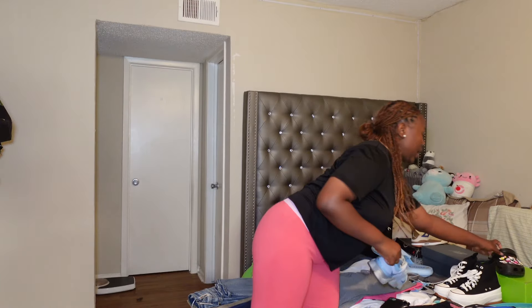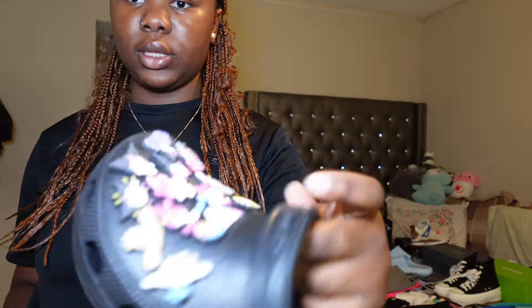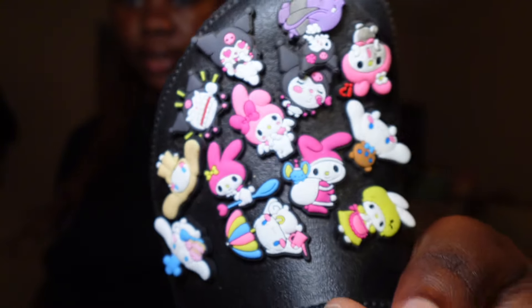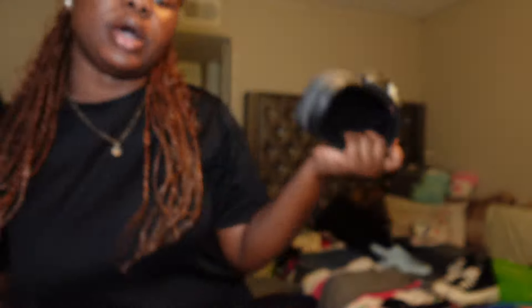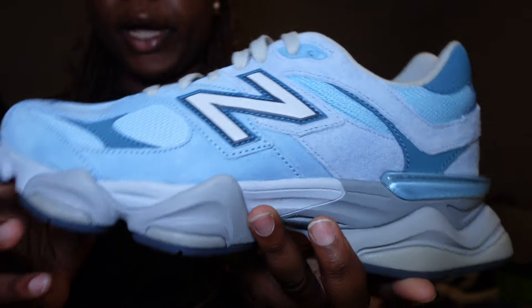The next shoe I got — I got these Crocs. I got them from a Shoe Show in Houston, and I got the charms from my cousin. It's just a plain black Croc. I also got these New Balances. I don't know the exact type or name, but I just got them because they're blue.